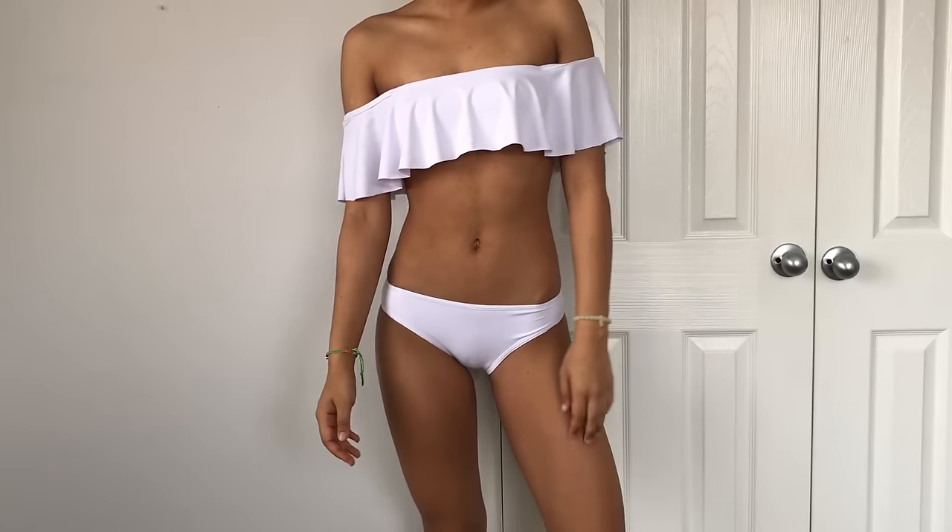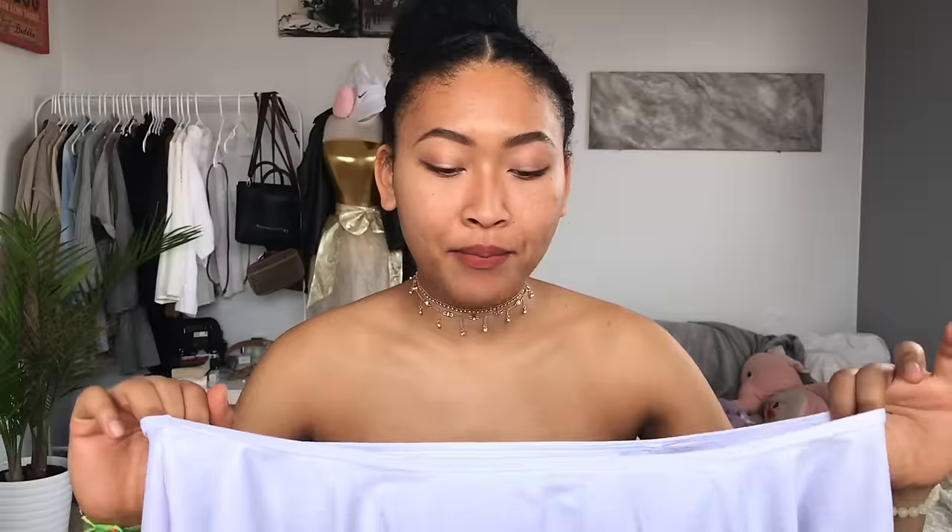The first swimsuit I got is actually one of my absolute favorites. It is this white off-the-shoulder ruffle swimsuit, and I got all of these in a size small. It's just white, off the shoulder, very flowy. Of all the bikinis, this is definitely the most conservative one. It's very full coverage in the front, and the bottoms are regular bikini style, pretty full coverage. I absolutely love this swimsuit — it's so cute. It would be really cute to photograph in or just hang out in, though not ideal for actually swimming or tanning.